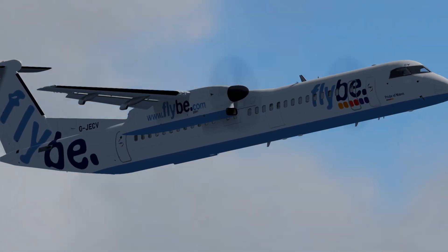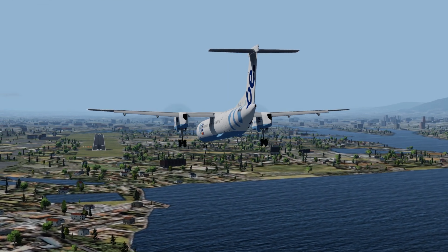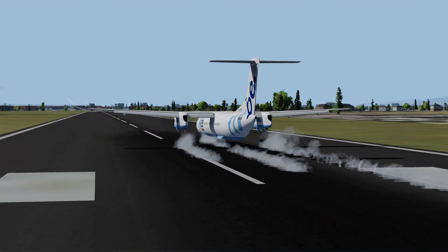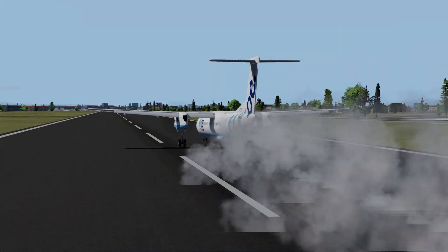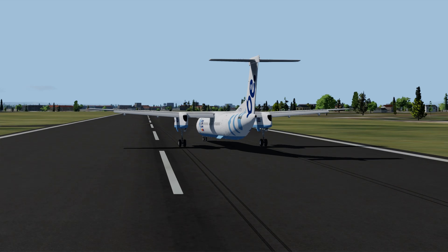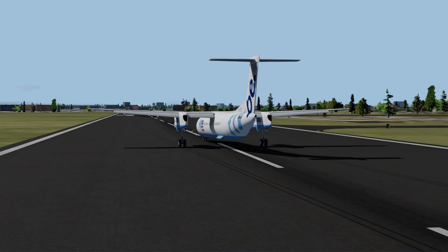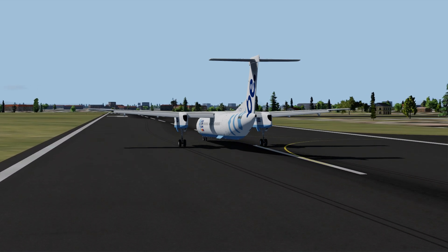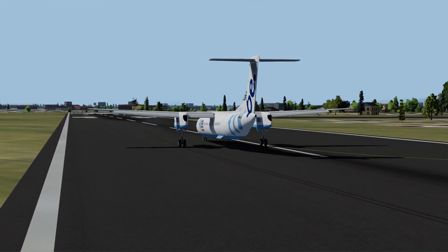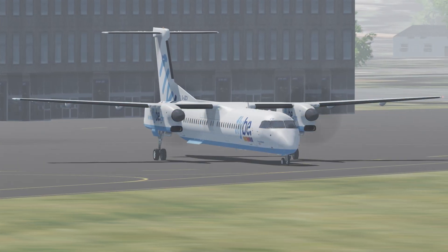The first flight of the day from Glasgow to Belfast was uneventful. The Dash 8 made a smooth touchdown on runway 22 at Belfast, and the pilots got to work turning the plane around for the next flight back to Glasgow. As the plane evacuated the runway, the first officer was busy with the after-landing checklist. The plane taxied and got on the stand a whole five minutes ahead of schedule.